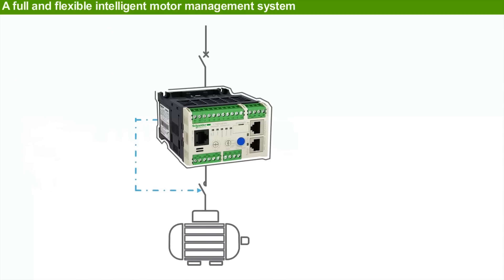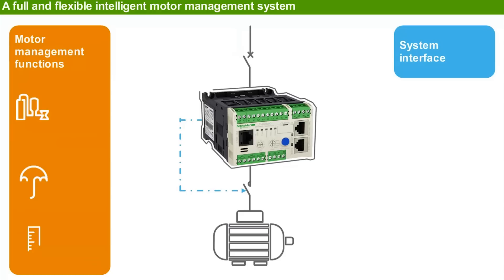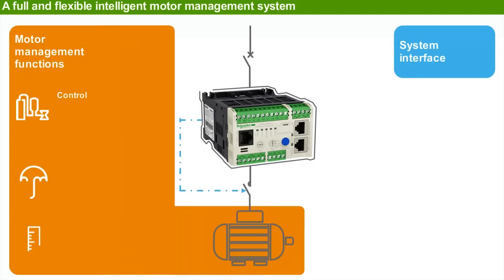T-SYS-T can therefore provide motor management functions and a system interface. Motor management can be divided into three groups: control functions, protection functions, and meter and monitoring functions.